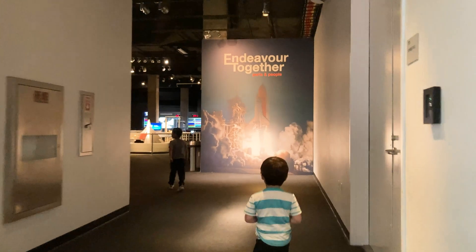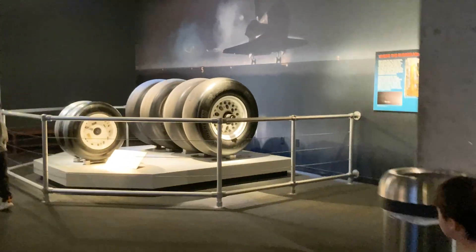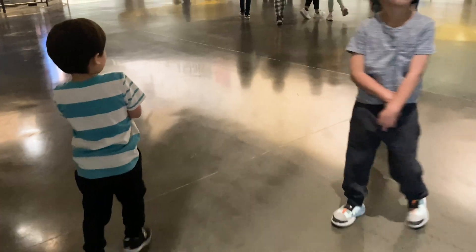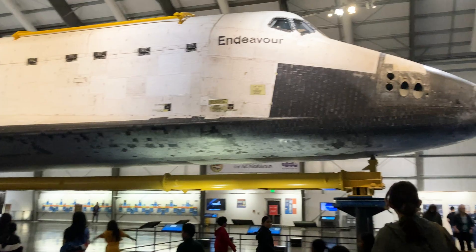One of the main attractions is the Endeavour Space Shuttle. There's a room that displays information about the shuttle and its missions. Then we walked into a large hangar, where the actual space shuttle was on display.